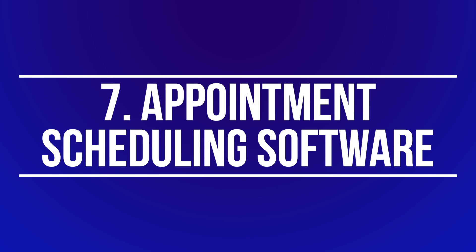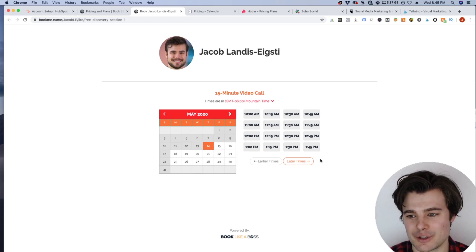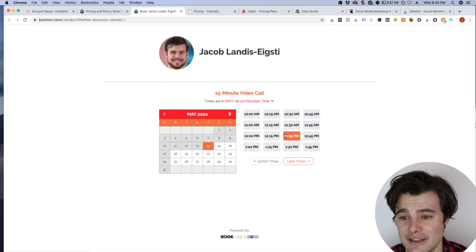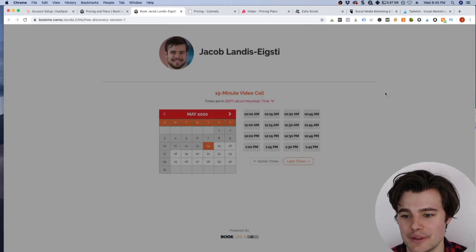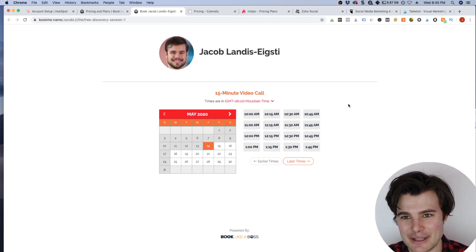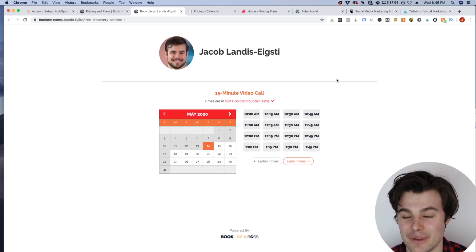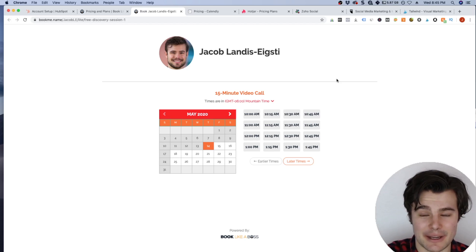Number seven has saved me a ton of time and has also led to a lot fewer missed connections and no-shows, which can really cost you money. It's appointment scheduling software. You can send someone a calendar so you're not going back and forth trying to pick a time — they just pick from your availability. Optionally you can have a questionnaire they fill out so you have more information before the call. It can automatically generate a Zoom link, send email reminders, and send text message reminders. You can even embed it on your website where someone can pay for a consultation and then book it, and it all just gets added to my calendar.